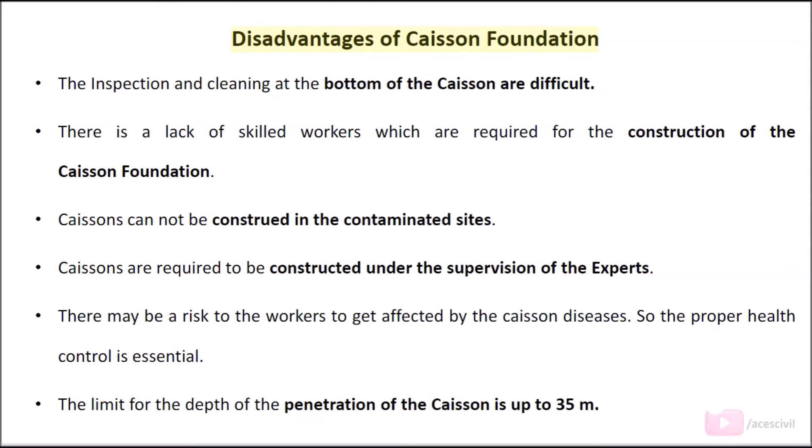Disadvantages of caisson foundation: The inspection and cleaning at the bottom of the caisson are difficult. There is a lack of skilled workers required for the construction of caisson foundation. Caissons cannot be constructed in contaminated sites. Caissons are required to be constructed under the supervision of experts.